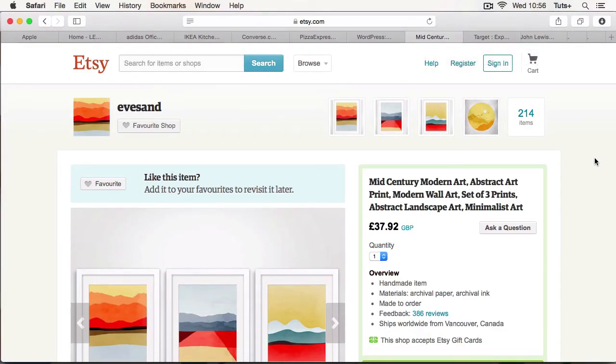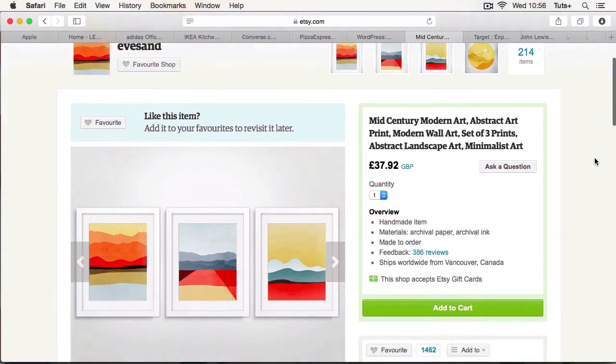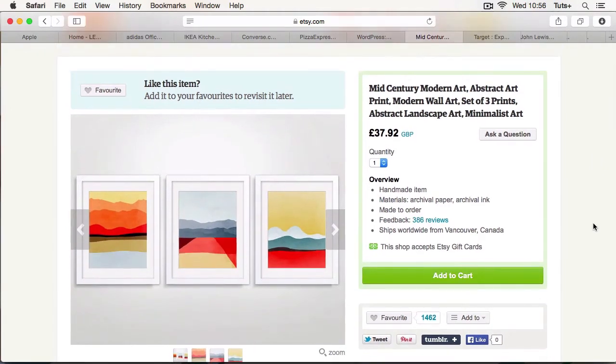Now let's have a look at another site that makes it super easy to buy. Here's the Etsy website and I'm on a page for an individual product. Over on the right hand side we have a nice obvious box with some summary information about the product, outlined in green so you can't miss it, and a nice obvious add to cart button. Using colors for your primary buttons — your add to cart or buy now button — that are different from the colors elsewhere on your site will draw people's attention to those buttons and make it more likely that they'll buy from you.